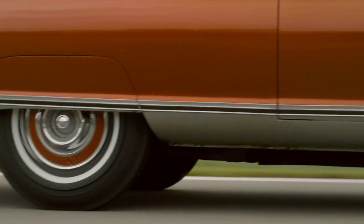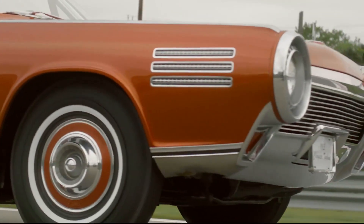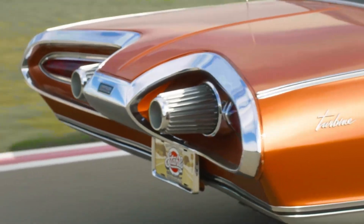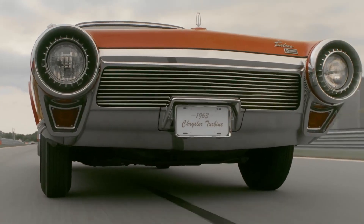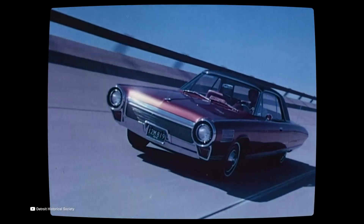The Chrysler Turbine Car stands as one of the most ambitious and futuristic projects ever attempted by an American automaker. Developed in the early 1960s, it represented Chrysler's bold vision of replacing the traditional piston engine with a gas turbine, a technology borrowed from the aerospace world. The turbine car promised smoother operation, fewer moving parts, and the ability to run on virtually any combustible fuel.